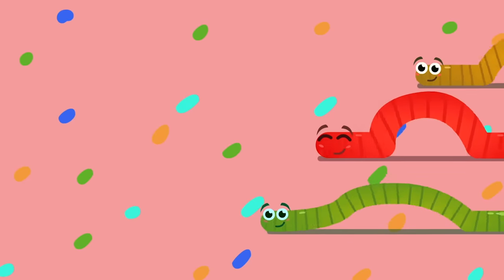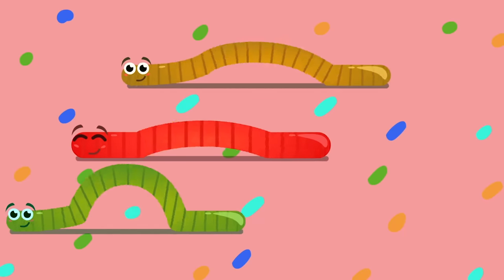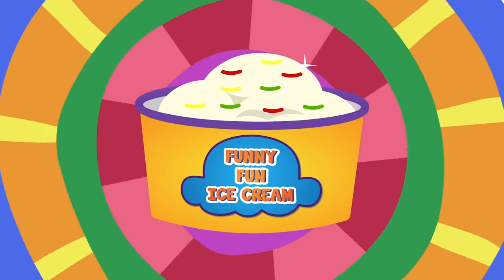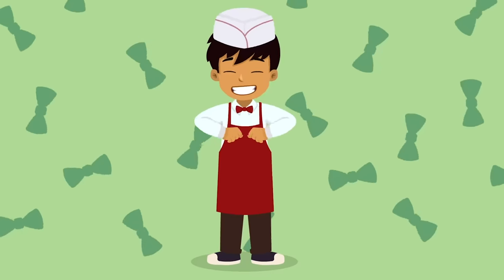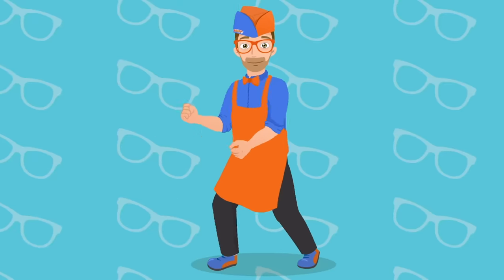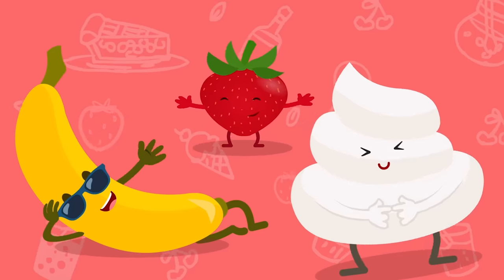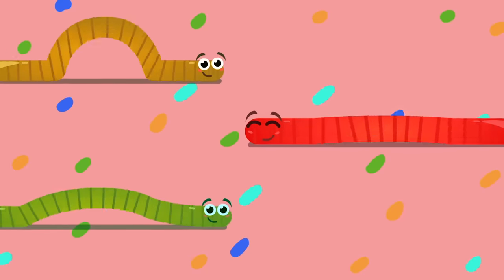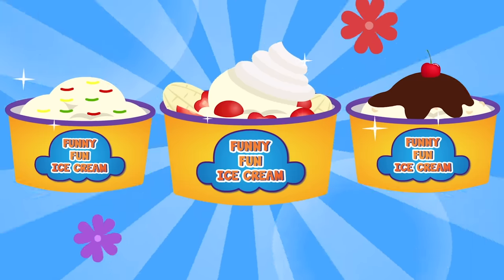Let's make some ice cream with gummy worms, nom nom nom, green, red, and yellow yummy worms, nom nom nom. Let's make some funny fun ice cream! Let's make some ice cream that's yummy yum, let's make some ice cream that's funny fun, let's make some ice cream for our tummy tums, let's make some funny fun ice cream!